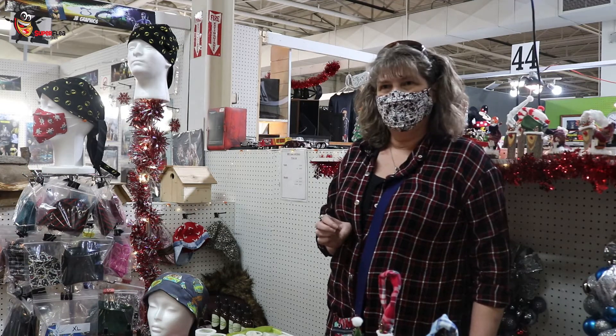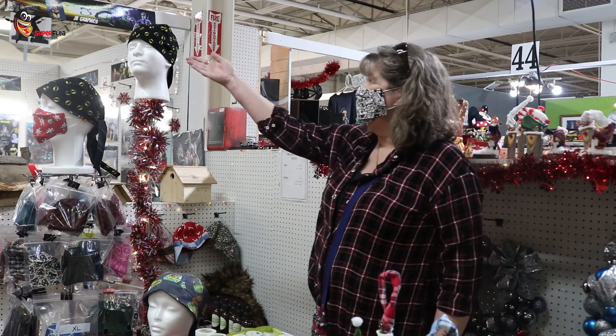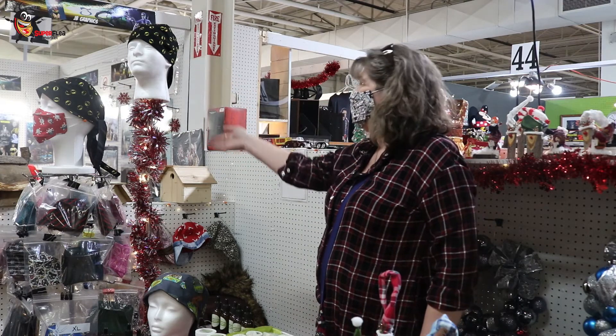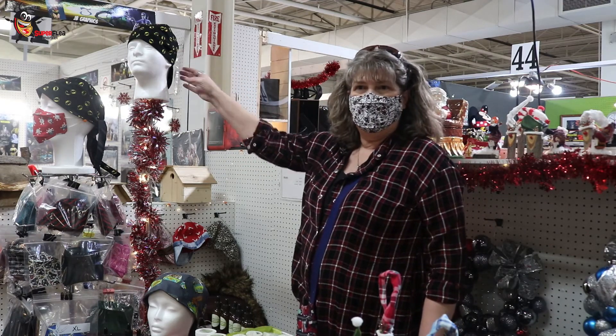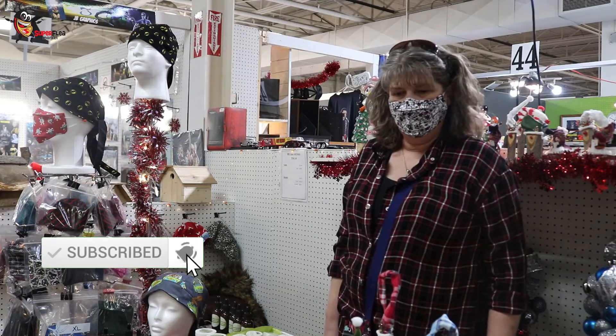It looks like you have a lot of different varieties, so you must get a lot of different clientele. You even have hats and masks and everything. Yes, beanies — I make them custom as well as having stock ones, and people can order. That's excellent.